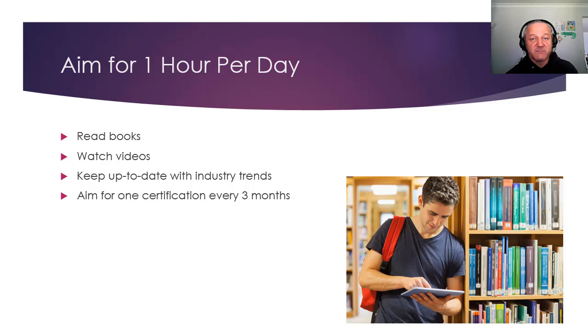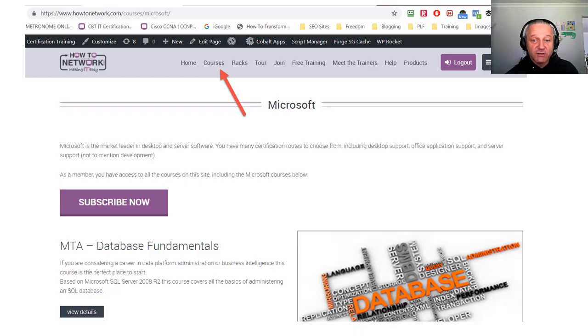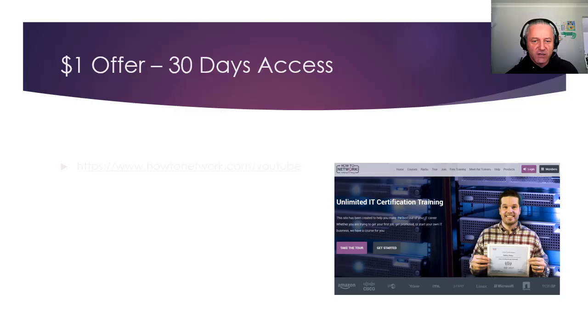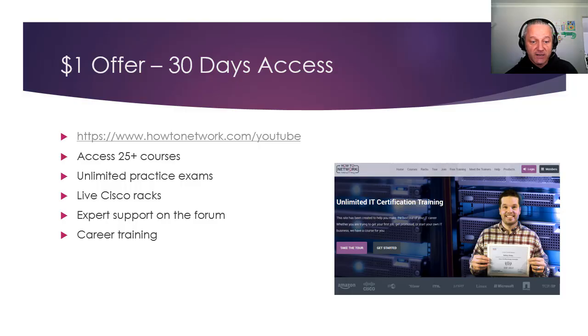Aim for a certification roughly every three months — may take a bit longer depending on what it is. Every course and knowledge area I've mentioned we have on howtonetwork.com, so please swing over and have a look. If you're watching this video, you can get dollar-access — go to https://howtonetwork.com/youtube. There are loads of practice exams, live Cisco racks 24/7, and loads of experts on the forum to help you. Thanks for listening — if you like this video, please subscribe and leave a comment. See you in the next video.